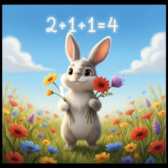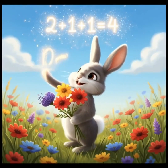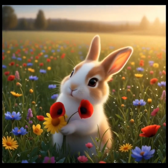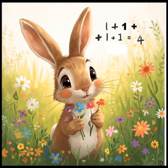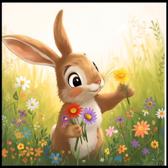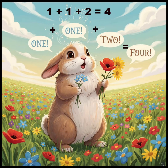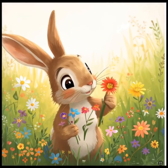Two plus one plus one is equal to four. One plus two plus one is equal to four. One plus one plus two is equal to four. One plus one plus one plus one is equal to four.